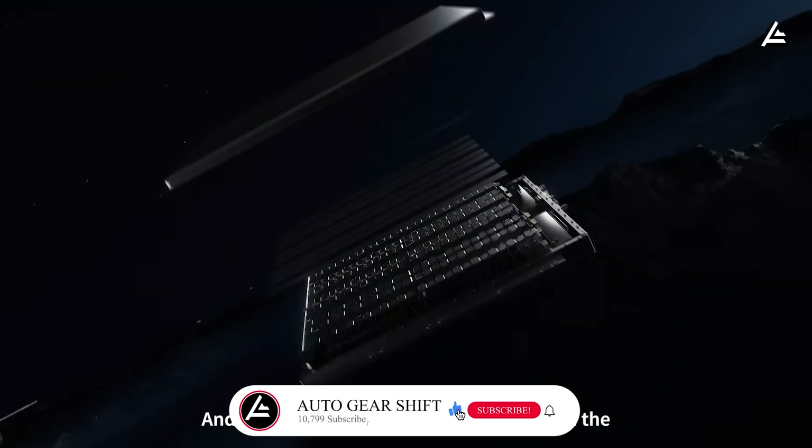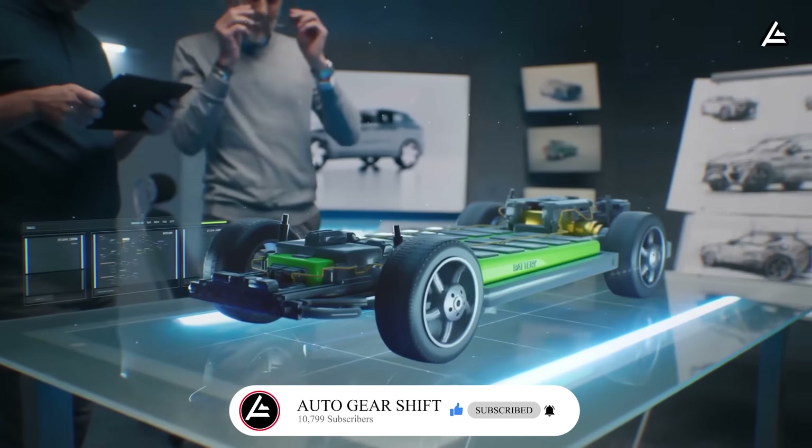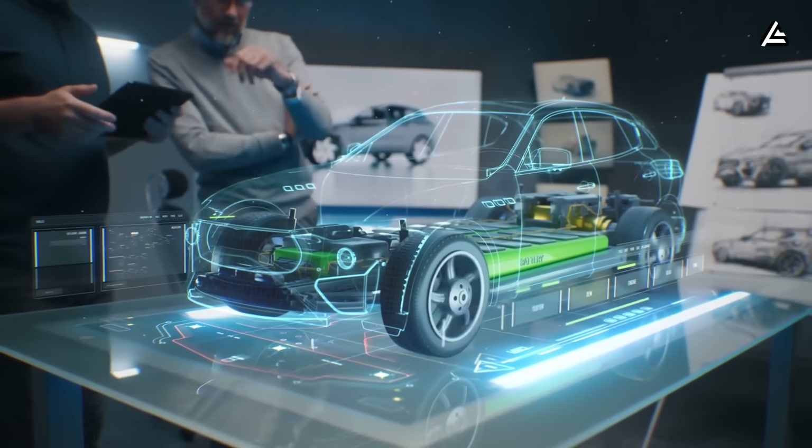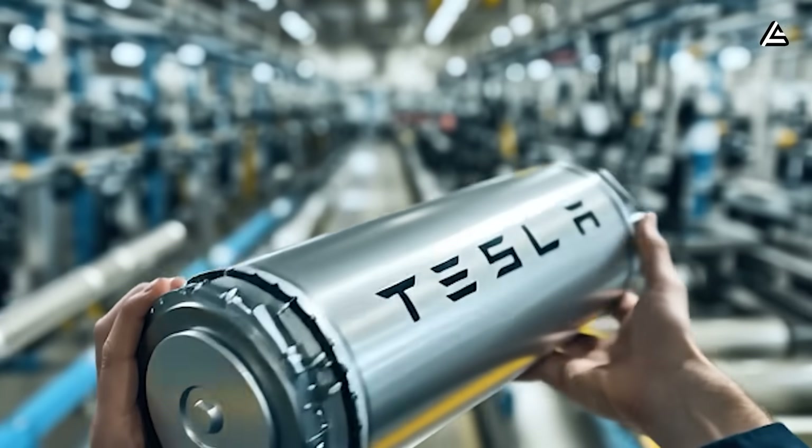Before we dive in, hit subscribe and join our 10,799 subscribers to get exclusive access to Tesla's journey, where every update could give you a real advantage in life and on the road.